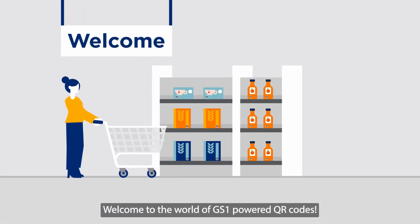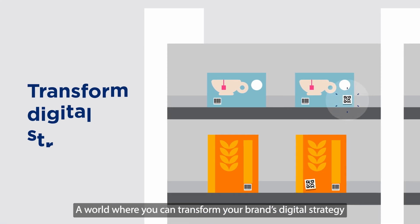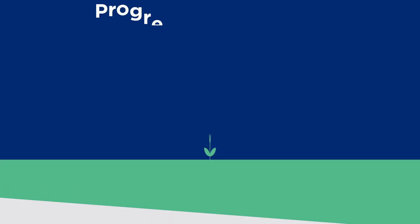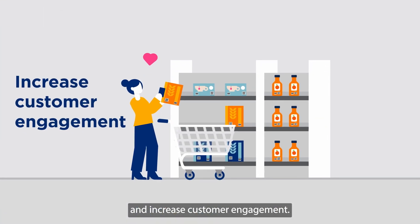Welcome to the world of GS1 powered QR codes. A world where you can transform your brand's digital strategy, drive revenues, progress sustainability agendas and increase customer engagement.